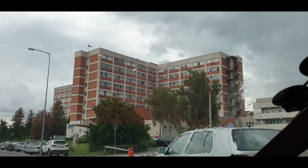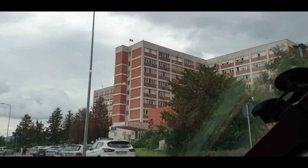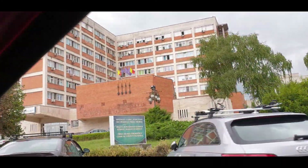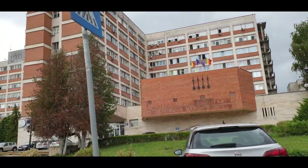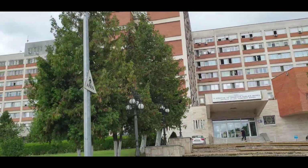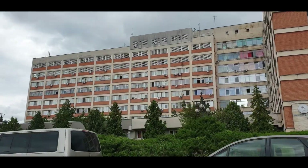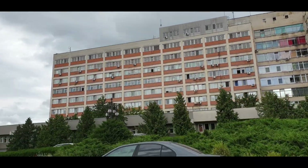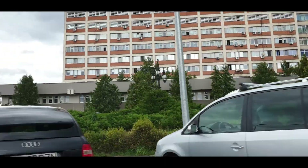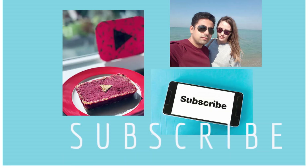And this is the hospital of cardiology next to the faculty. You can see it says Cardio Cardiovascular. The entire building is for cardiological diseases.